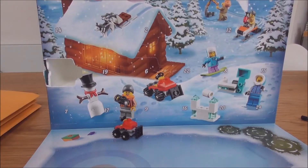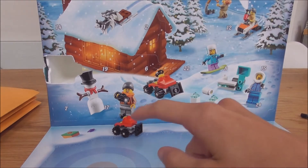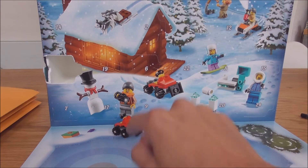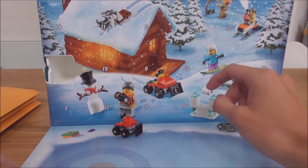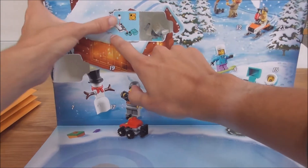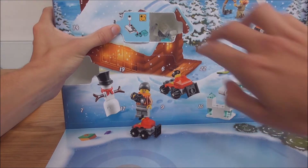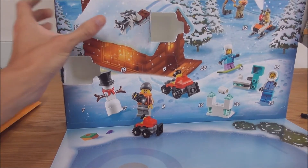So with me here is a helmet — this is stuff I've already got. I did yesterday's video already, so that's for yesterday. We're going to open up the 2nd of December today. Let's find number two — and here it is! You take it out and it looks like it's a little snow machine or something. Let's take it out. I'll switch the camera back around.